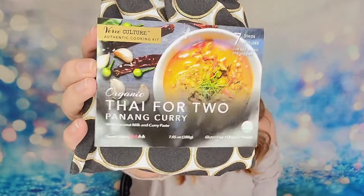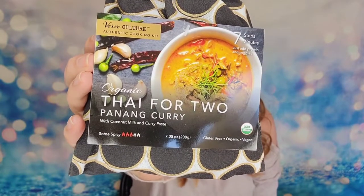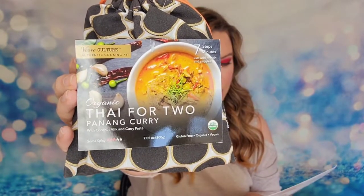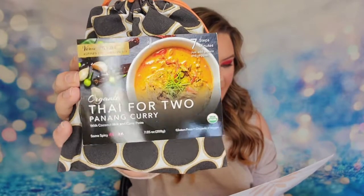The next item is some Thai for Two curry — it's a soup mix. It's all the mix inside the bag and this is a curry dinner. This is in everybody's kit and it retails for $12. All you need to add is some coconut milk, mix everything together, and you've got your curry dinner. Seven minutes is all it takes to cook. Well, that's fancy.